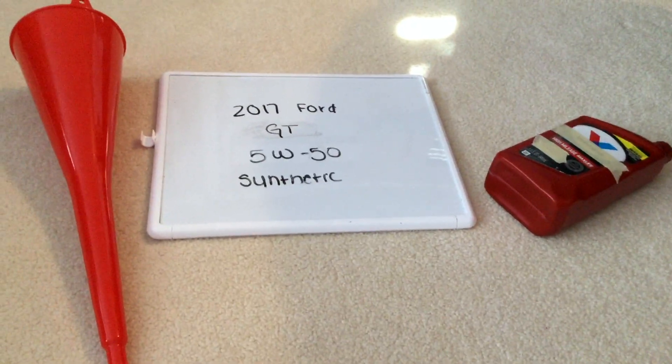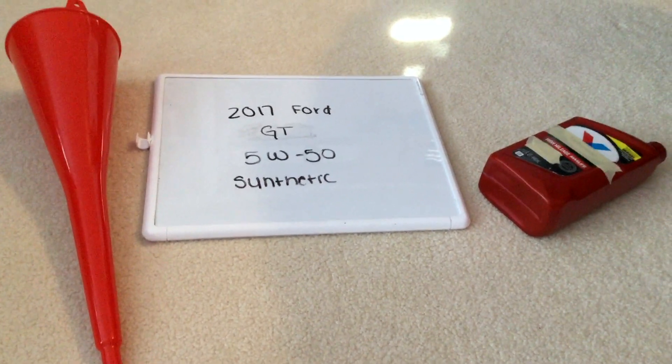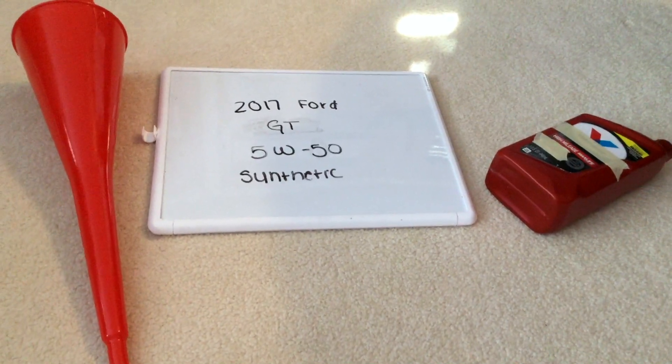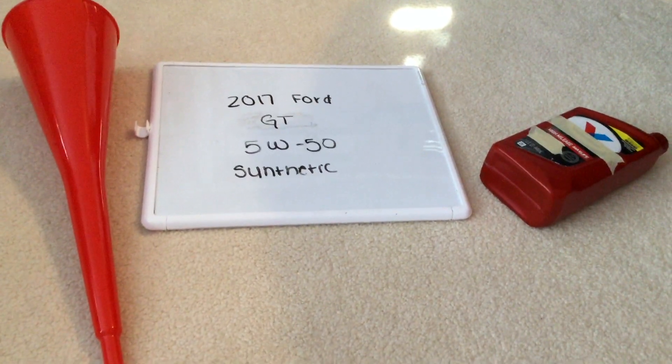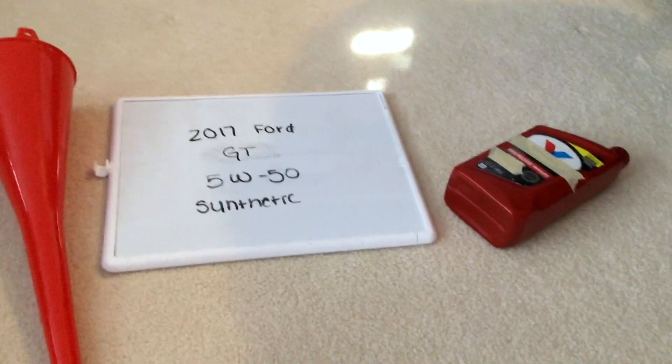This oil type you could find in most auto parts stores. Just be sure to check my video description for the most recent price as well. If your 2017 Ford GT uses a different oil type, please leave a comment and let the rest of us know. And if you know a cheaper place to buy oil for your 2017 Ford GT, please leave a comment too.